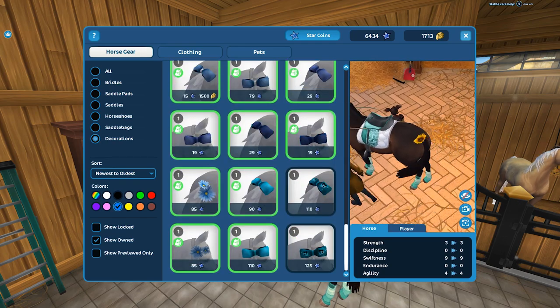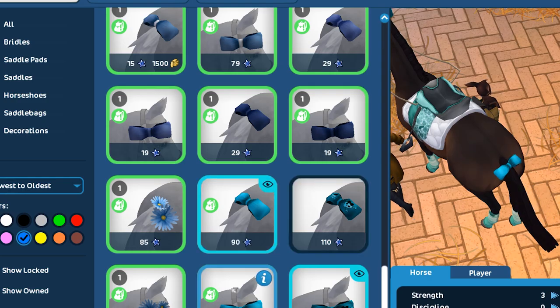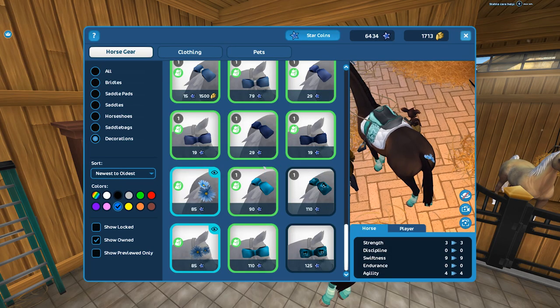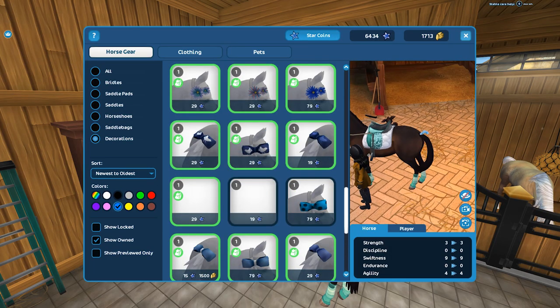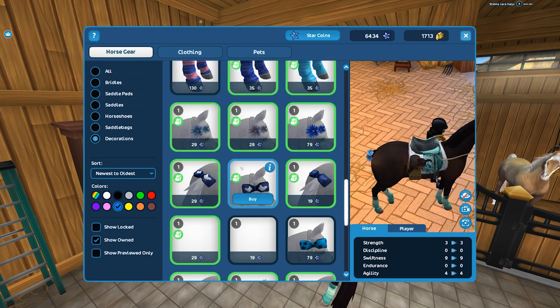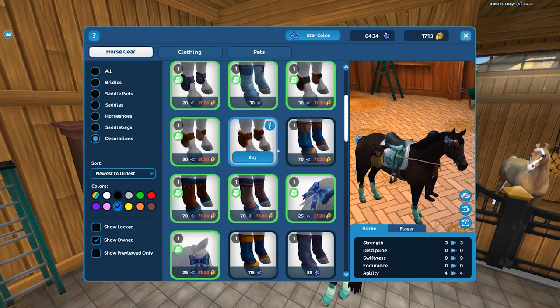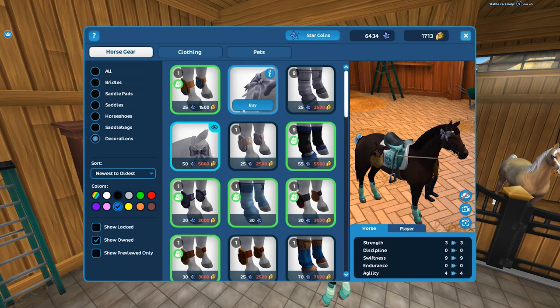I think there are matching bows for this saddle but they might not be in the global store. One extra tip I have is that the global store is a super great way to put together outfits without looking through your inventory. Sometimes I just have to sit in the global store to make my outfits. I'm struggling to find the matching ones right now.